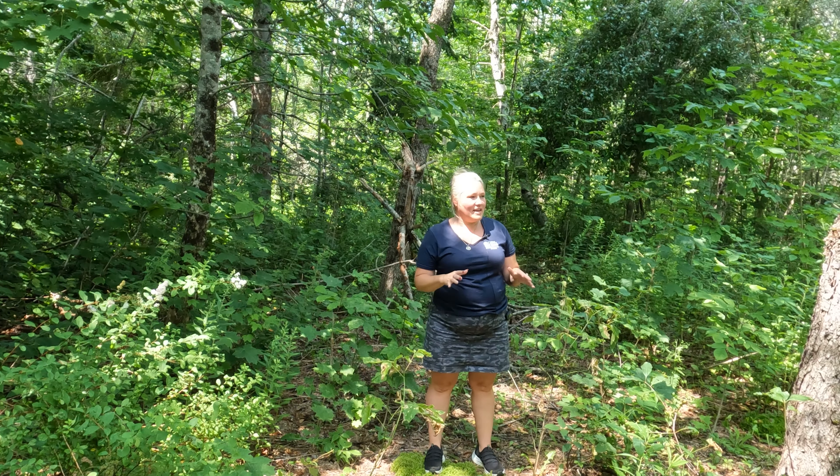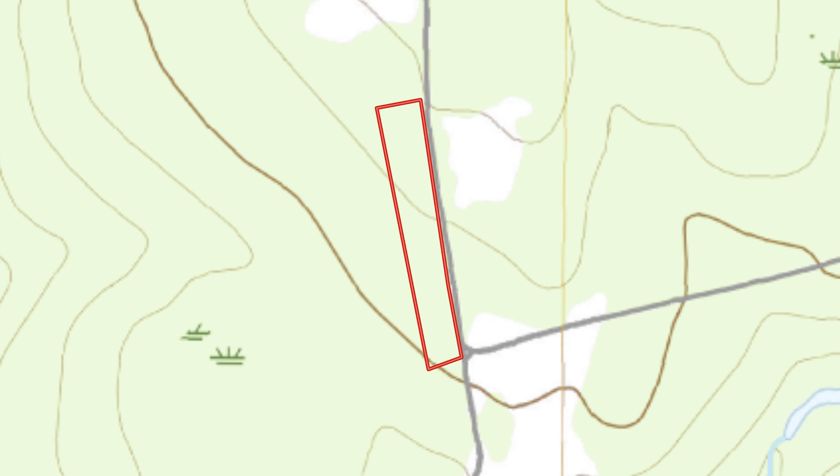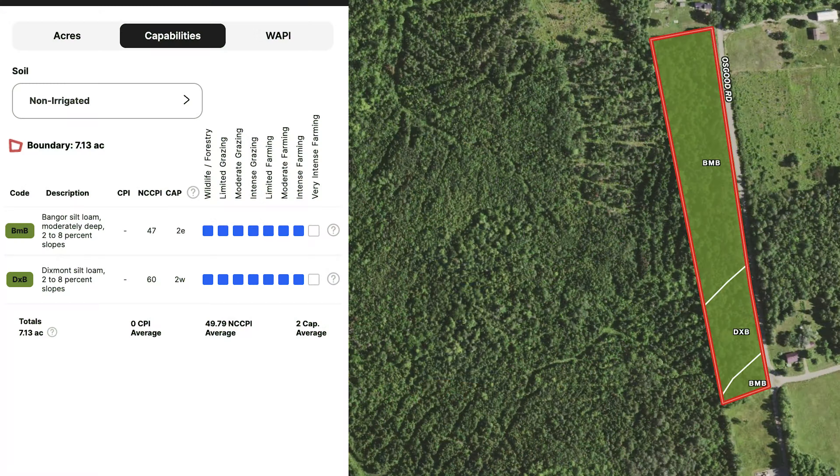A large part of this land is pretty flat and level. There are a few dips and a few spots, but there's plenty of places for you to build on this land. The maps show that the soils would be decent for growing things.